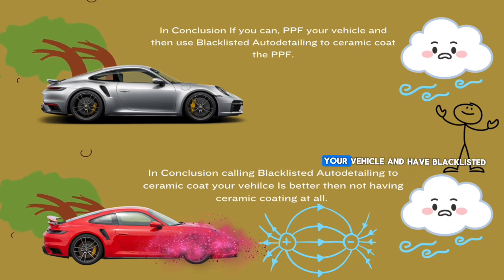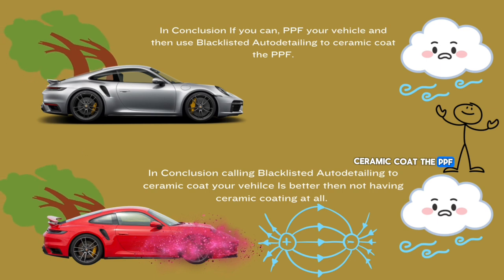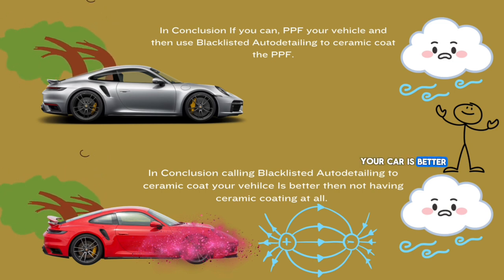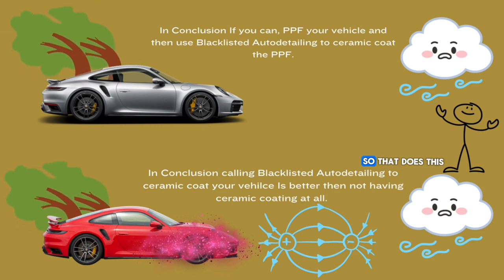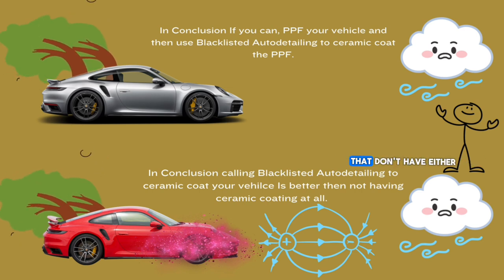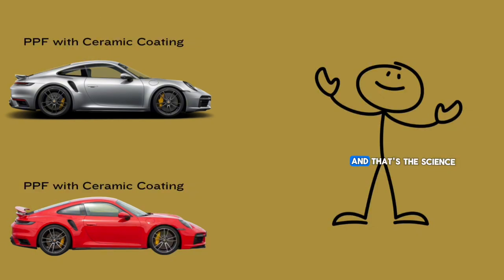So in conclusion, if you can PPF your vehicle and have Blacklisted Auto Detailing ceramic coat the PPF — and if not, having Blacklisted Auto Detailing ceramic coat your car is better than having no protection at all. Imagine what happens to vehicles that don't have either a coating or PPF. Thanks for watching, and that's the science of detailing.